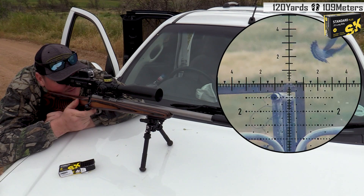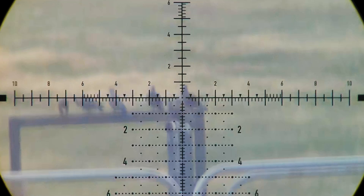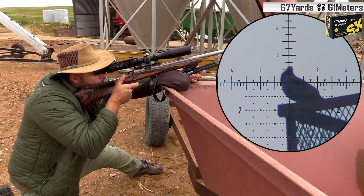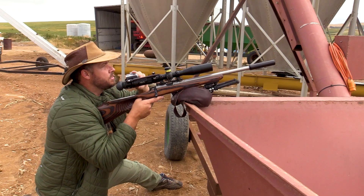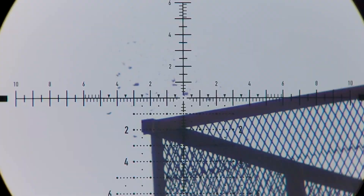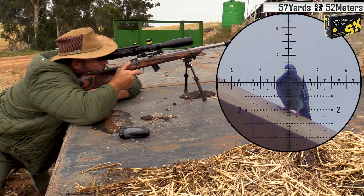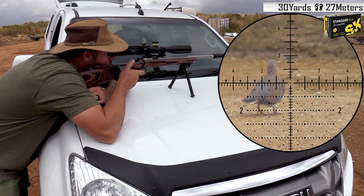Nice double there, 120 yards. Smoked him, 67 yards down. What a gorgeous shot, 57 yards down. Smoked him nice and close, 30 yards.